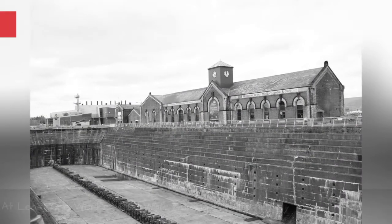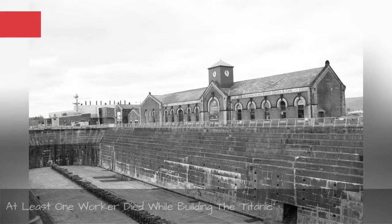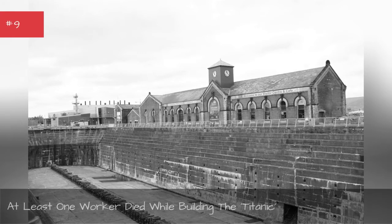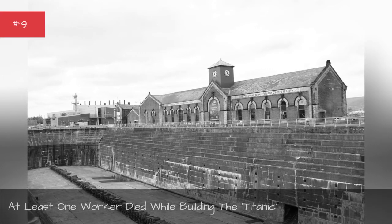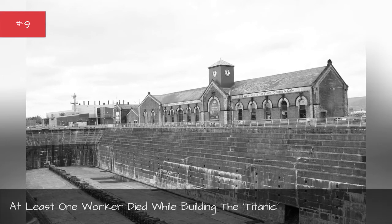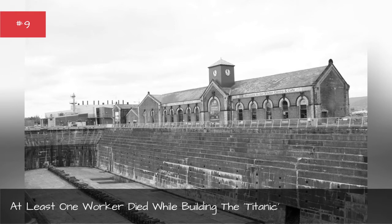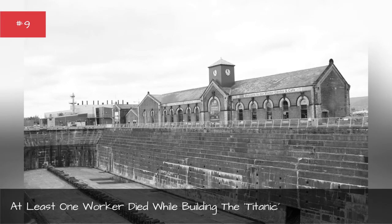At least one worker died while building the Titanic. In 1910, 15-year-old Samuel Scott, the first casualty of the Titanic, fell from a ladder and died due to a fatal skull fracture. His body was buried in an unmarked grave in Belfast.